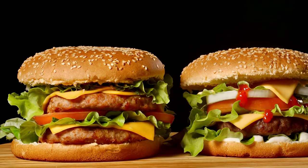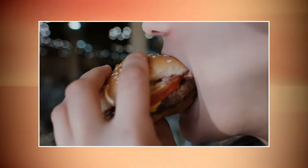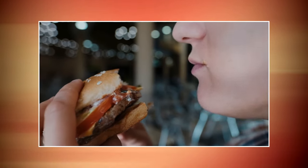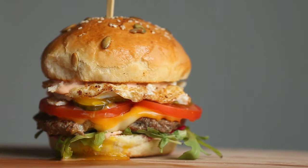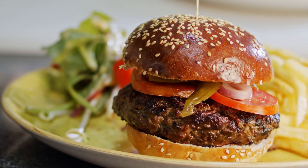Have you ever found yourself craving a delicious, mouth-watering burger that hits all the right spots? You're in for a treat because today we're diving into the fascinating world of In-N-Out Burger, one of America's most beloved fast food chains. Get ready to go behind the scenes and uncover the secrets behind their iconic creations.